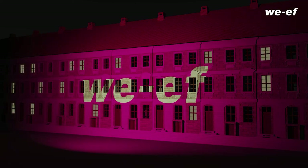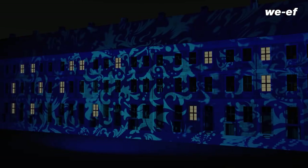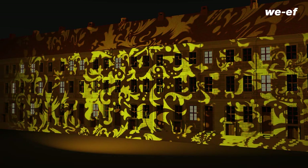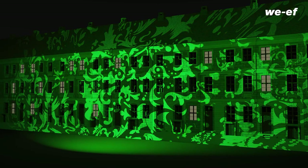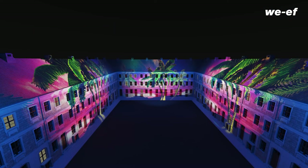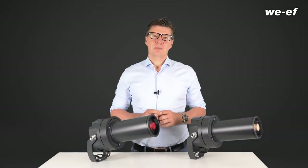Individually designed GOBOs can precisely illuminate the contours of squares, buildings, or facade details without any scattered light. On special occasions, projected light art can even completely change the urban landscape and really amaze people. There are hardly any limits to creativity.